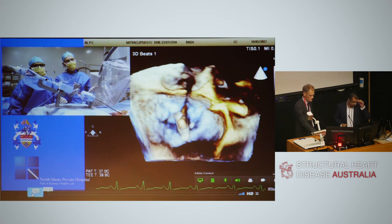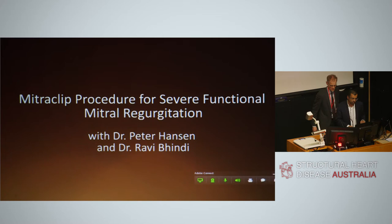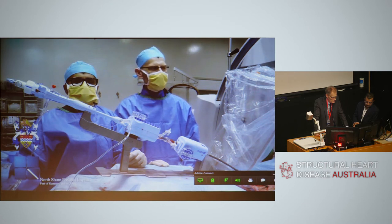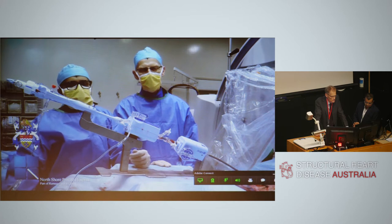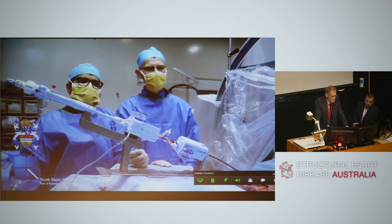Good morning and welcome to the North Shore Cath Labs. My name is Peter Hansen, interventional cardiologist. On my right is Ravi Bindi, also an interventional cardiologist, and Chris Chung is responsible for our echo images. We are performing a MitraClip procedure today on a patient with very severe functional mitral regurgitation and end-stage dilated cardiomyopathy.